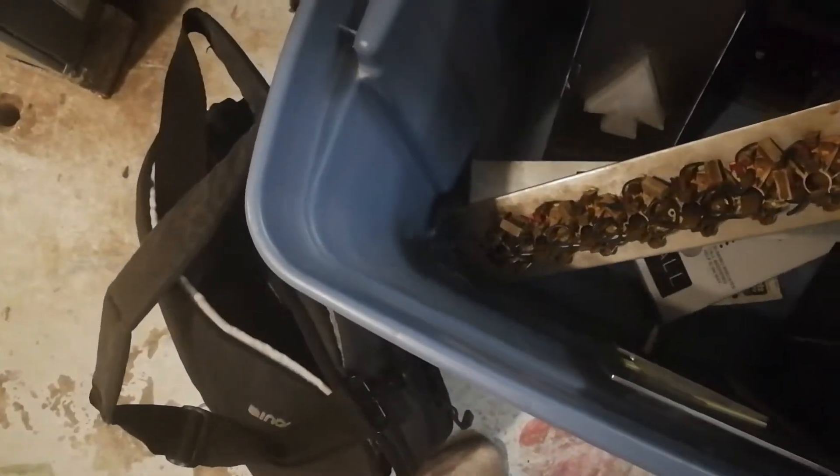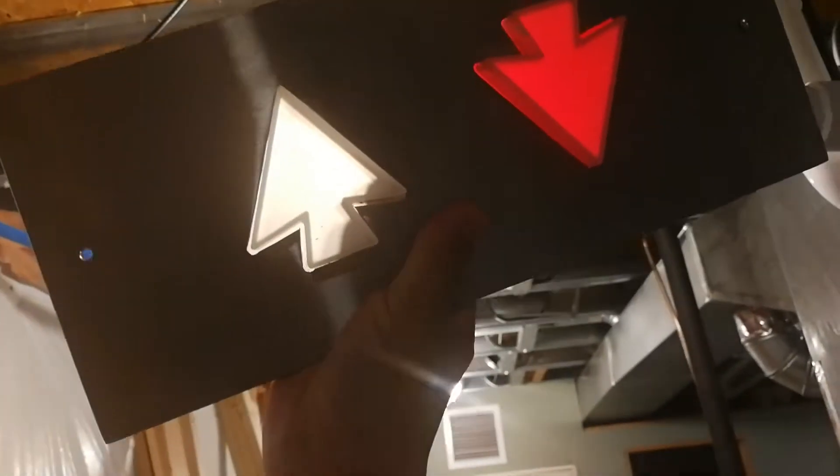It's a lantern that came from a demolition somewhere in Rochester. I'm not sure where it is. But if you put it up to the light, look at that. Yeah — white for up, red for down.